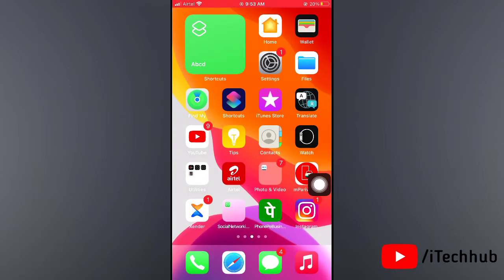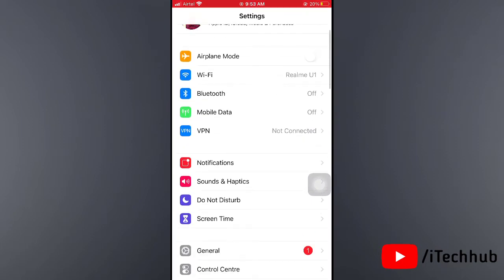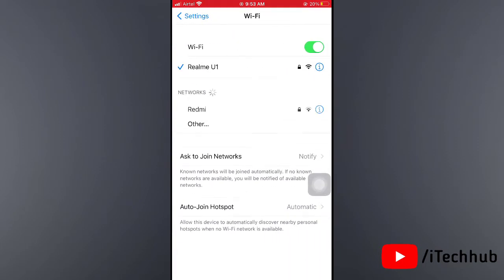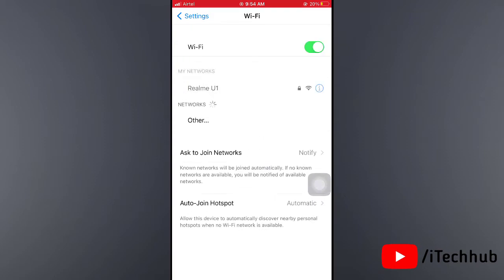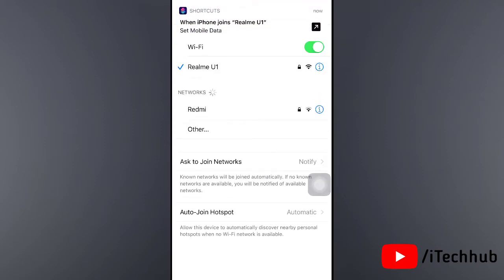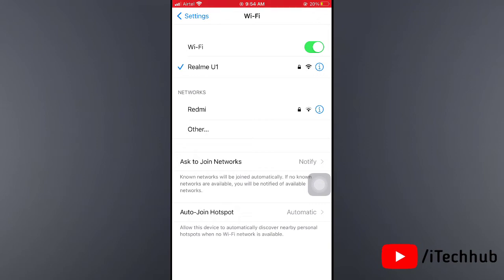The second solution is turn on and off Wi-Fi and also check the Wi-Fi connection. Open Settings, tap on Wi-Fi. If Wi-Fi is on, please turn it off, wait 20 to 30 seconds, then turn it back on. Also check if the Wi-Fi connection is poor — if so, change the Wi-Fi network.